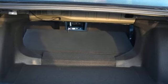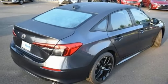Continuously variable automatic transmission, aluminum wheels, gas pressurized shocks, and I4 engine.